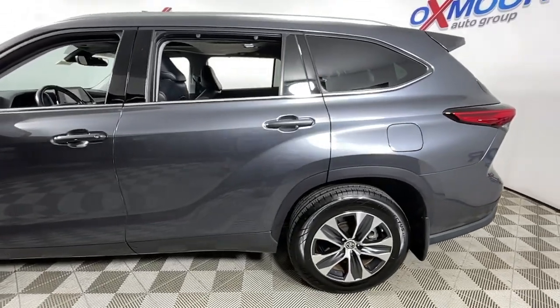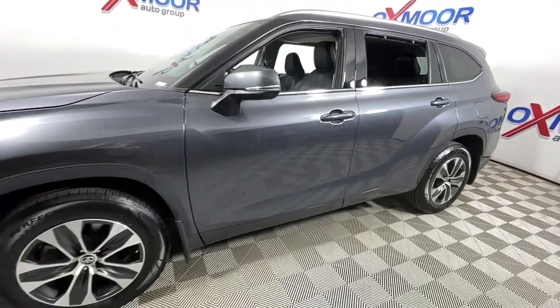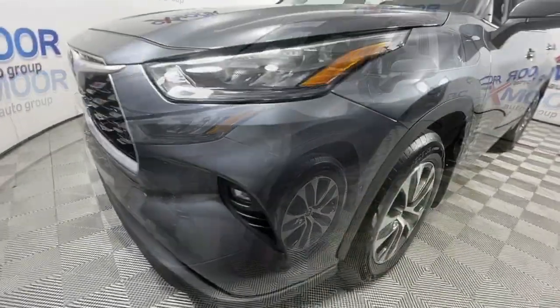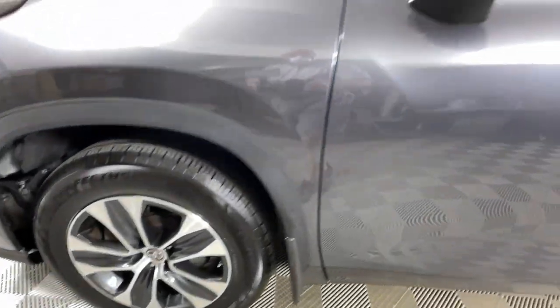Get into the 2020 Toyota Highlander. With less than 50,000 miles on the odometer, this vehicle provides excellent value. Give your family this spacious, efficient Highlander and start building your road trip memories.